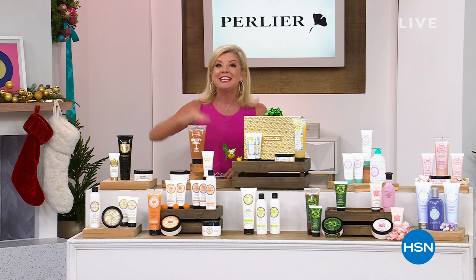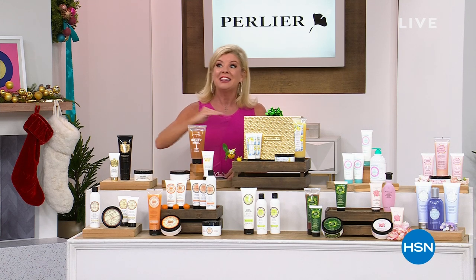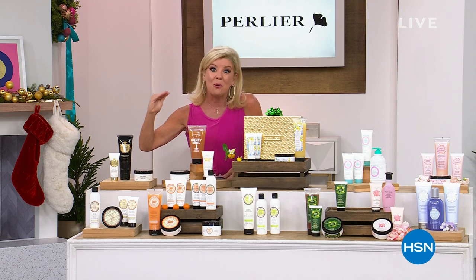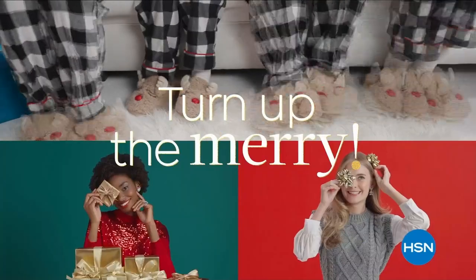What we only do twice a year is the full one liter of the bath and shower cream or gel that lasts up to a year or more. We'll tell you about that coming up.